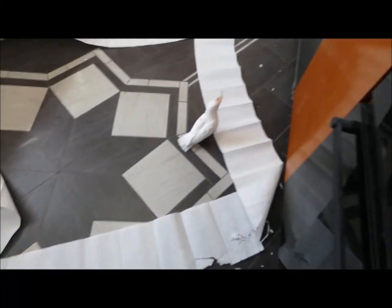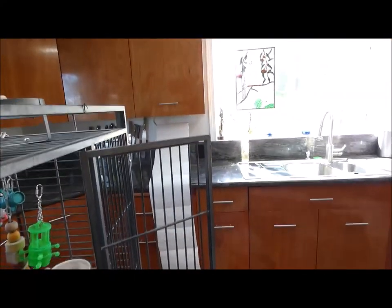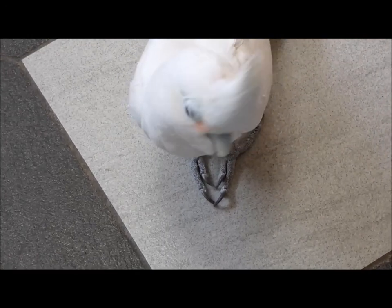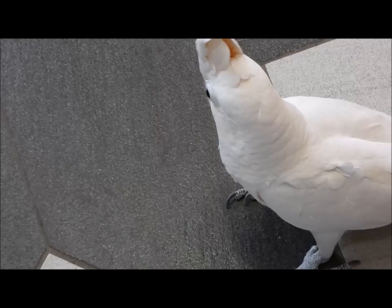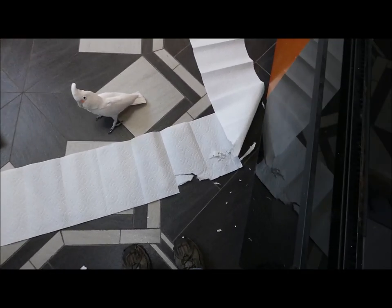Well, we got a little more paper towel apocalypse here. How did that happen, Peaches? Looks like somebody's been chewing on the paper towels. I'm not sure — I might have to consult a forensic expert — but I would swear those look like parrot marks to me. What do you think?